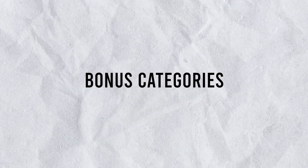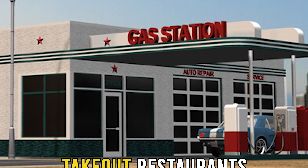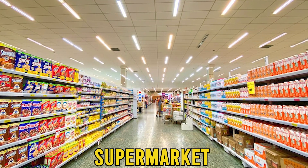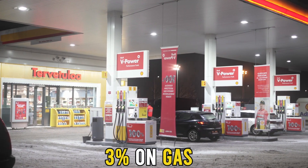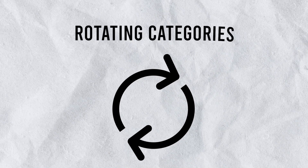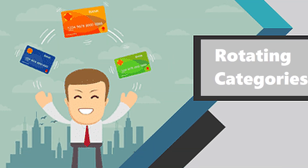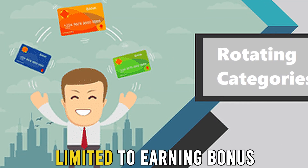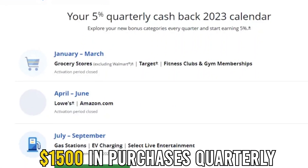Bonus categories: these cashback options give different reward tiers depending on where you use the card. For instance, gas stations, takeout restaurants, and supermarkets, among others, offer different bonuses such as 3% on gas and 2% on dining. Rotating categories are categories that change every three months. For this category, you're limited to earning bonus rewards of around $1,500 in purchases quarterly.